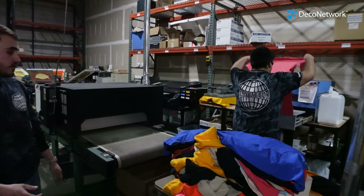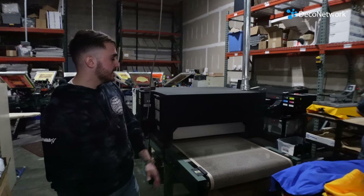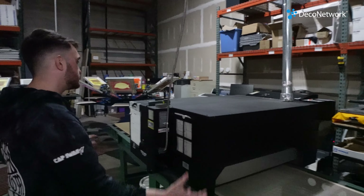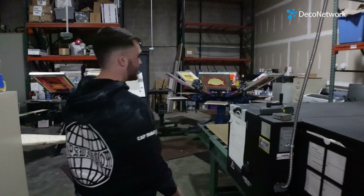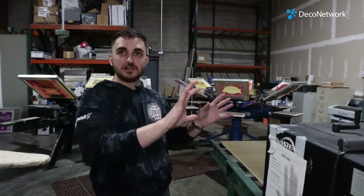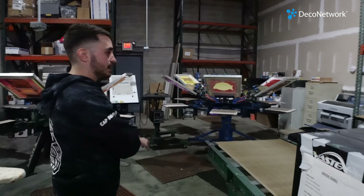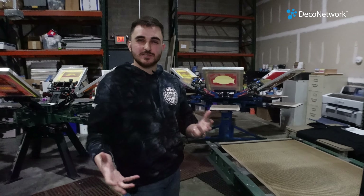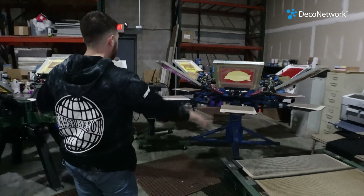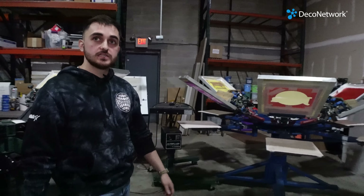Right here we have our direct-to-garment station — you'll see Renee pre-treating garments for online orders. Here's a stack of online orders going out. Here's our conveyor dryer, which we use for our screen printing as well, which is further back. When we were designing the layout and flow, we really wanted the cleaner processes closer to the inventory and the messier stuff like screen printing further back. Direct-to-garment is a pretty clean process, so it's more towards the front, and screen printing is in the very back.